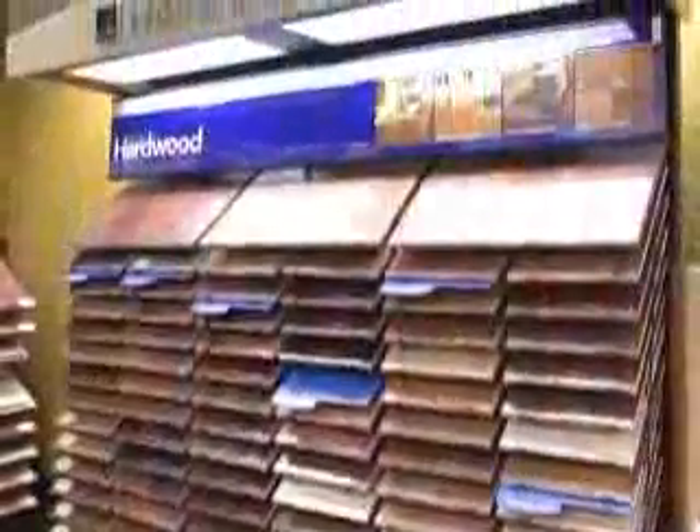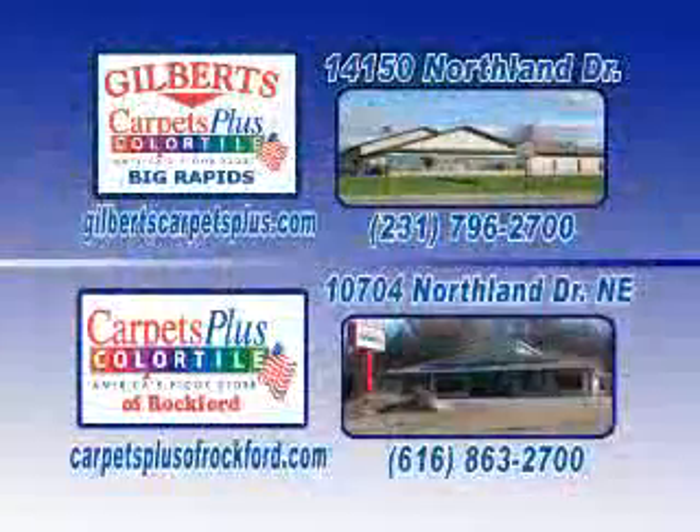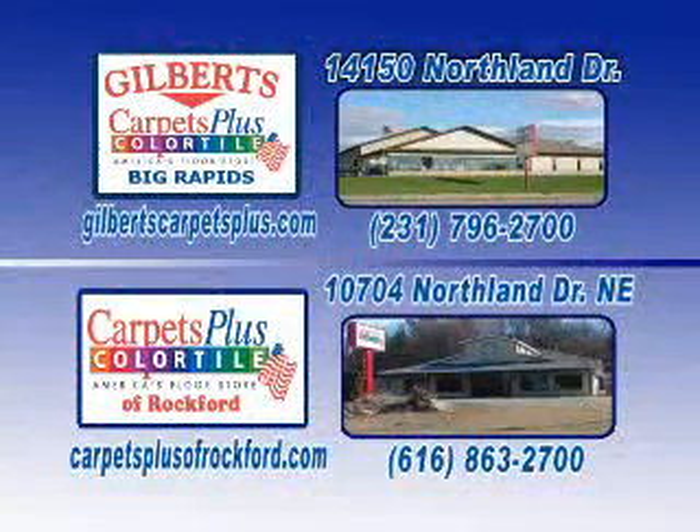Whether remodeling or new construction, call Gilbert's Carpets Plus Color Tile, located in the south end of Big Rapids.